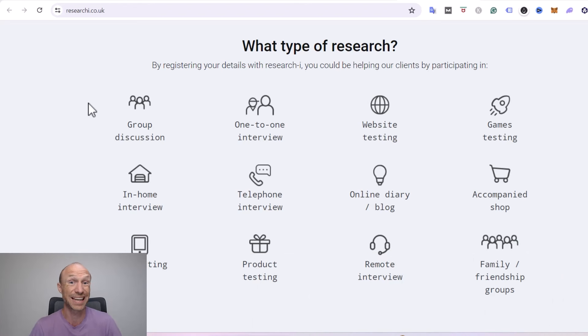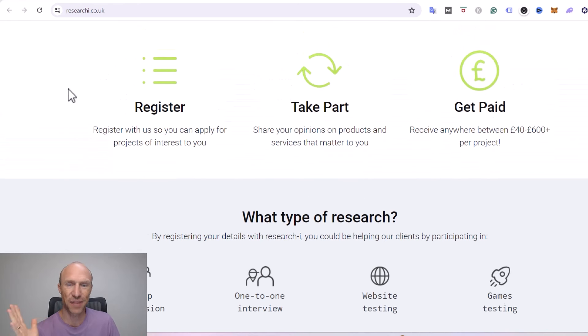Some of them will be in person, where you actually have to go to a specific location, and others can be done from home, done online, or via the phone. So which ones are the best depends on your preferences, and the process is fairly simple.